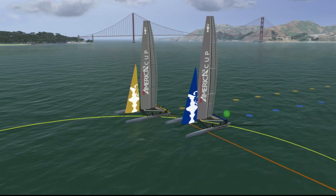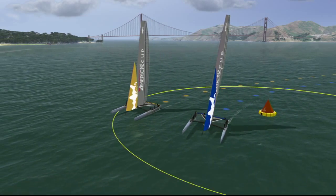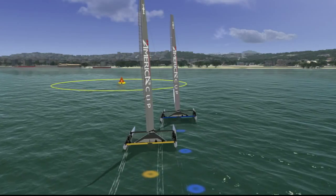When overlapped, the inside boat must be allowed room to round the mark, which typically means rounding uses the fastest angles towards the next mark.